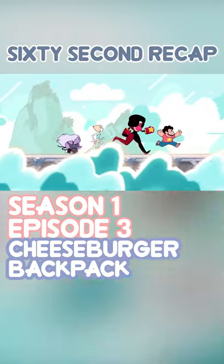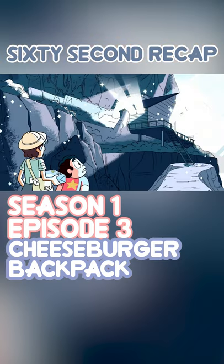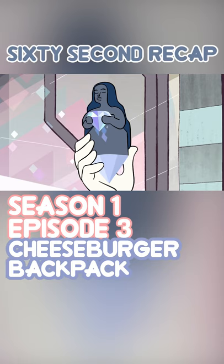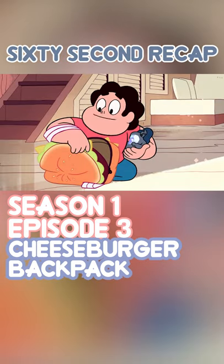This is a recap of the Steven Universe episode 'Cheeseburger Backpack.' Steven orders a cheeseburger backpack in the mail so that the gems would take him more seriously. They come back from a mission and have to go to the sea spire to put a statue there to keep it from crumbling. Steven says they should take him along because he has a backpack, and they agree, letting him carry the moon goddess statue.